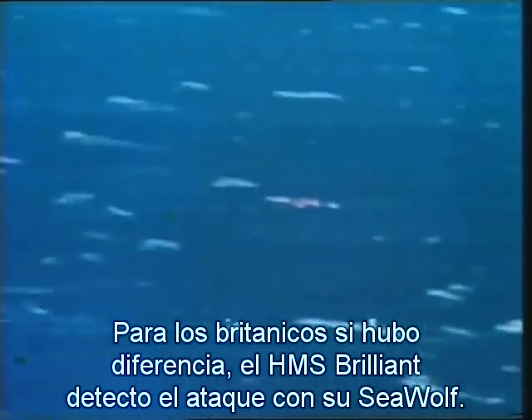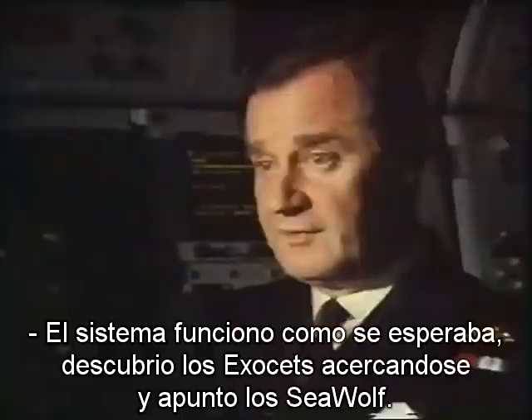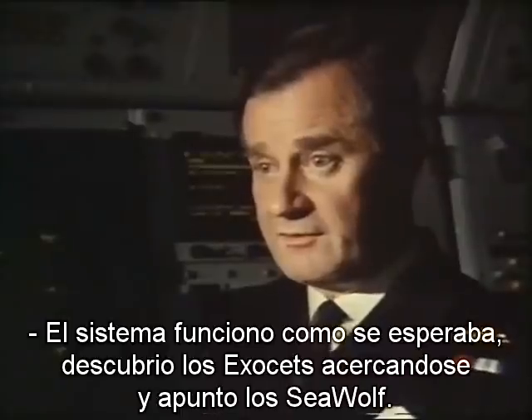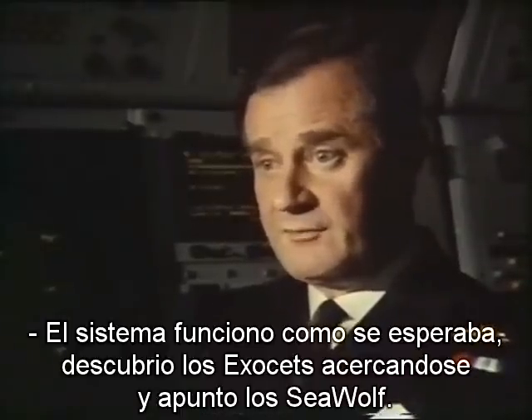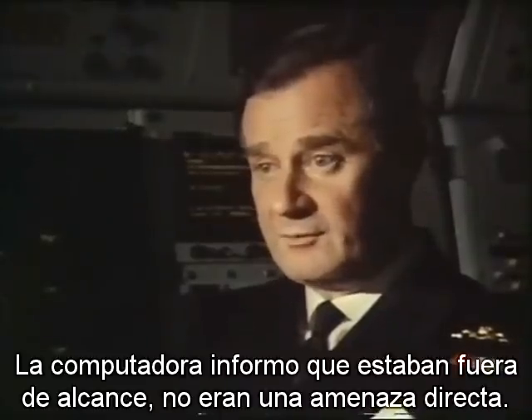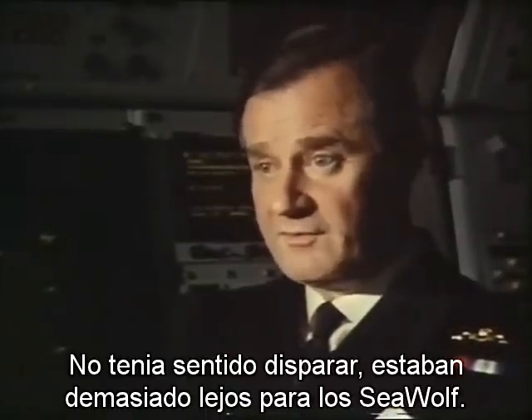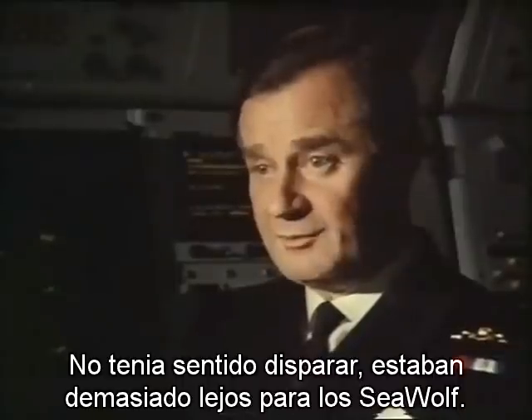But to the British there was a difference. HMS Brilliant picked up the attack with its Seawolf system. The system responded exactly as I would have hoped — it immediately alerted onto the fact that there was a pair of Exocet missiles streaking across the horizon, and put the Seawolf system straight onto it. On the other hand, the computer immediately informed us that it was outside of our range, no threat to us, and there was no question of us being able to fire. It was too long a range for the Seawolf.